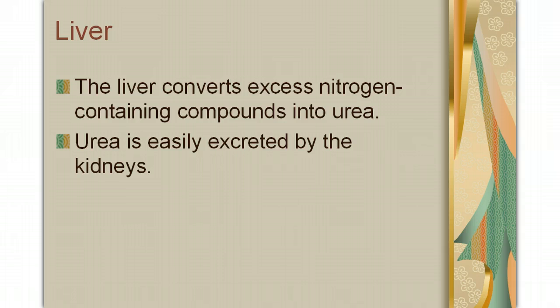You know the liver as the part of your body that produces bile to help break down fats in the small intestine. But the liver also converts excess nitrogen-containing compounds into urea. The reason that we use urea is that urea is easily excreted by the kidneys.